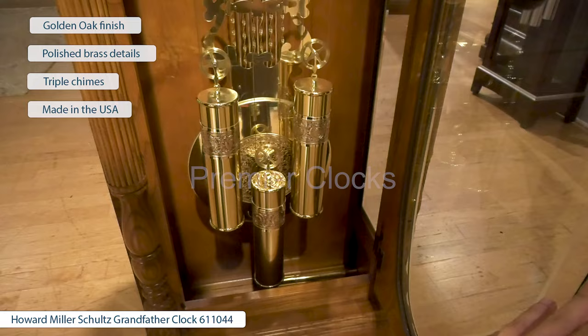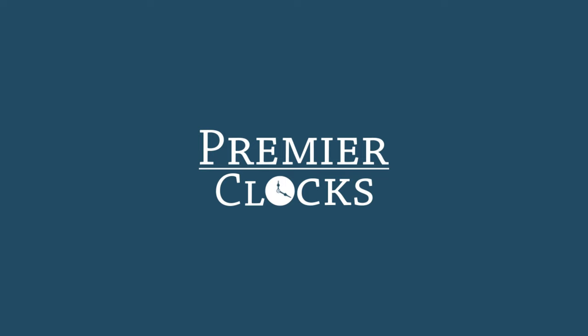Designed and assembled in the USA, it's a symbol of craftsmanship and pride. Don't forget to subscribe to Premiere Clocks.